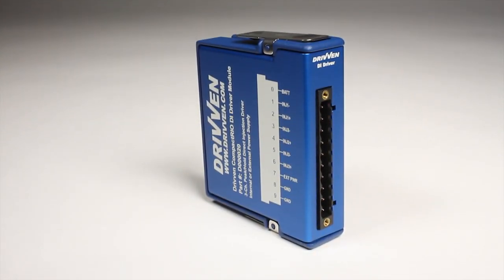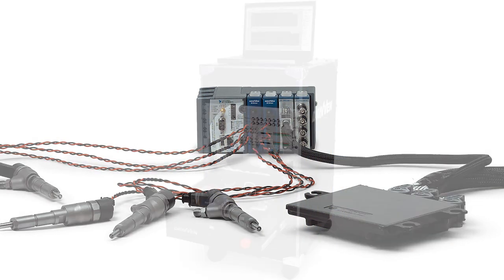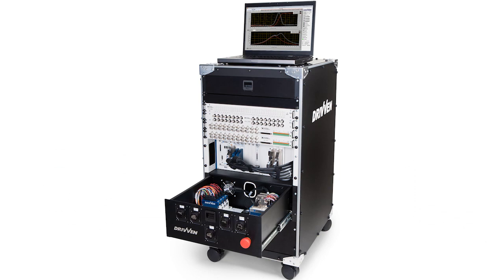Through our C-Series module kits, ready-to-use systems, and combustion analysis hardware and software, National Instruments provides all the tools you need to research, develop, and control your combustion engine.